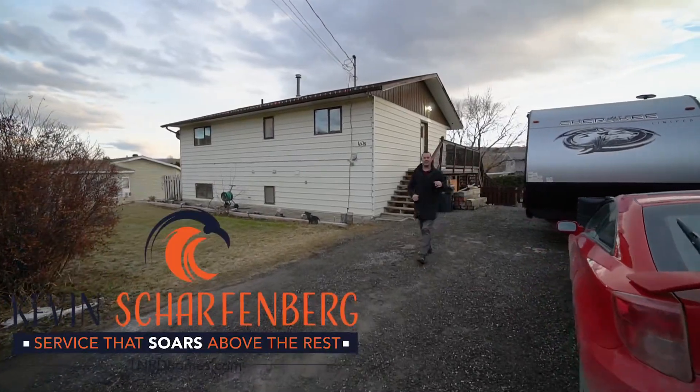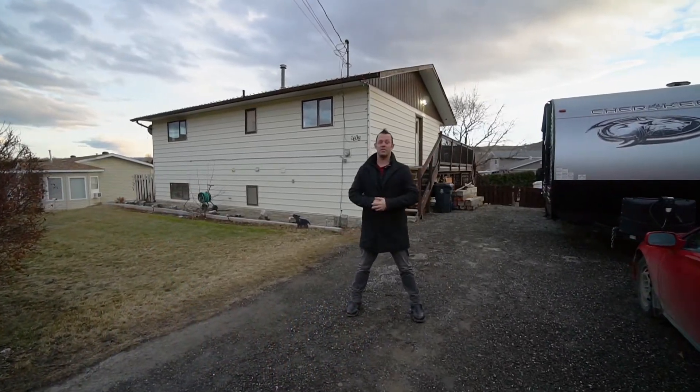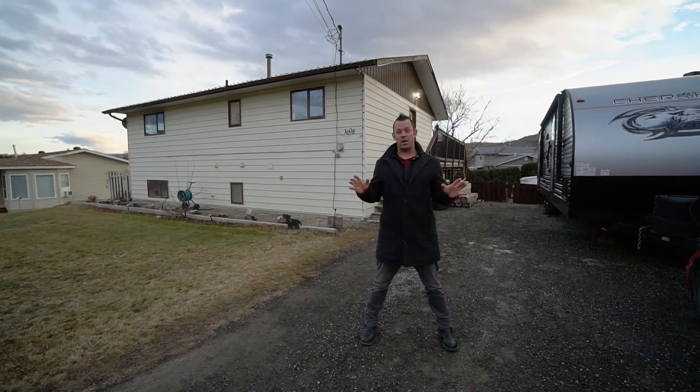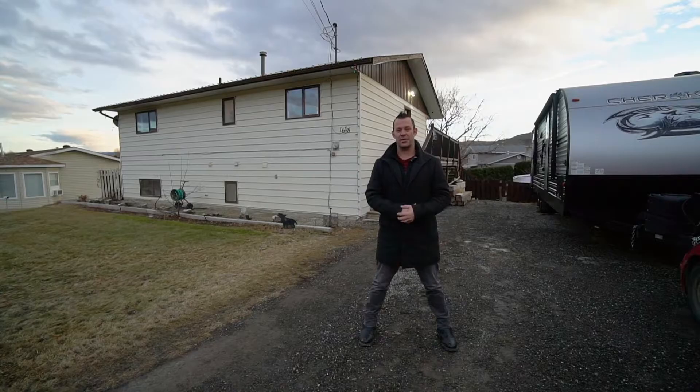Hey guys, Kevin Scharfenberg, TNIDHomes.com and EXP Realty. Excited to bring to you this excellent new listing, 1608 Woodburn Drive. The neighborhood is wonderful, the house is big, you've got a big lot — let's go check it out.